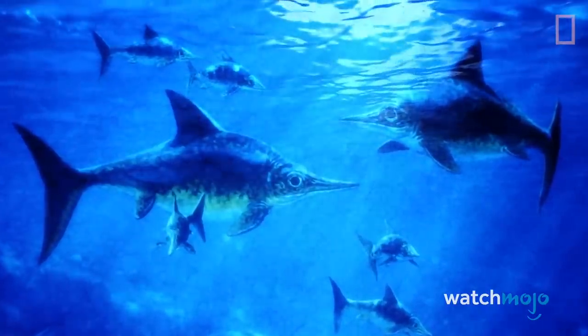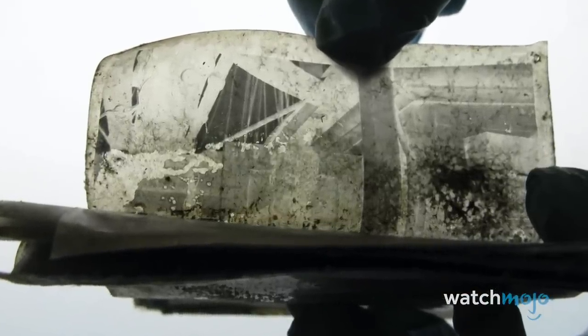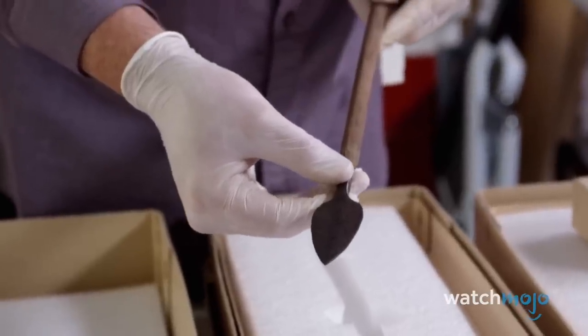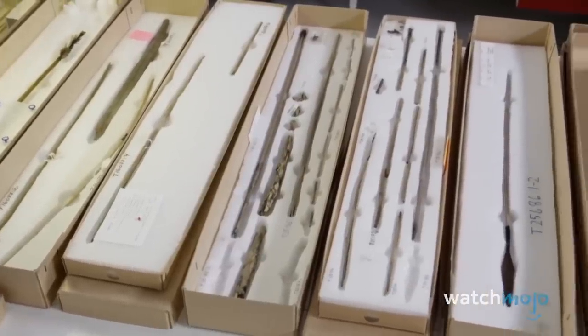There's a whole lot more than frozen water under your feet. Welcome to WatchMojo, and today we're counting down our picks for the top 10 amazing things found frozen in ice. For this list, we're looking at various fascinating objects and scientific discoveries made when exploring icy areas of the world.